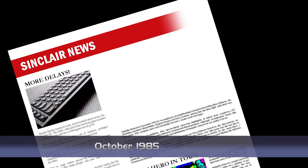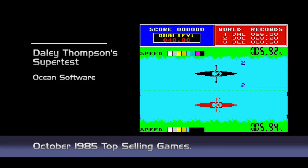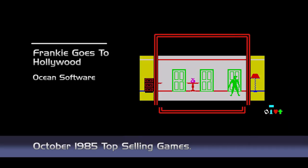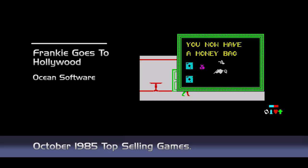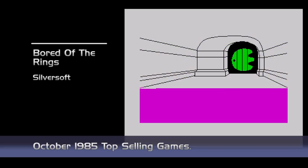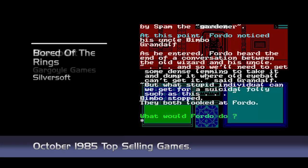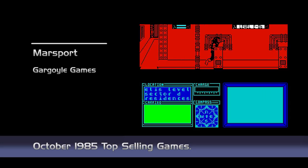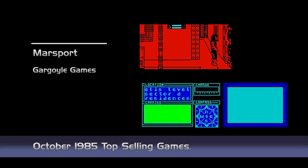And now on to the top selling games. New into the chart this month: Daley Thompson's Supertest from Ocean Software, Frankie Goes to Hollywood from Ocean Software, Fighting Warrior from Melbourne House, Board of the Rings — the parody adventure game from SilverSoft — and Marsport from Gargoyle Games. And that was the news and top selling Spectrum games from October 1985.